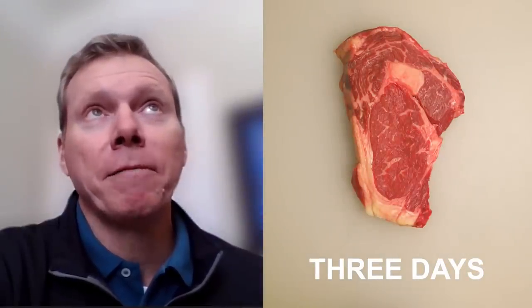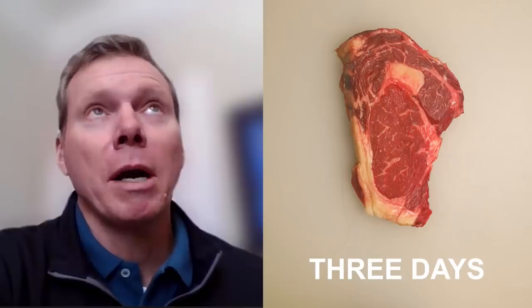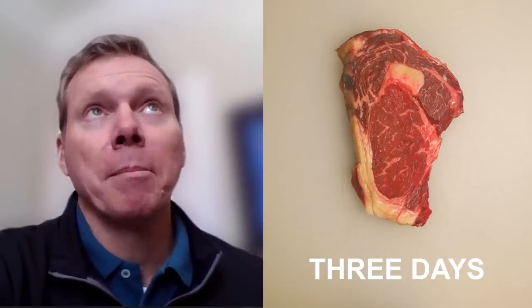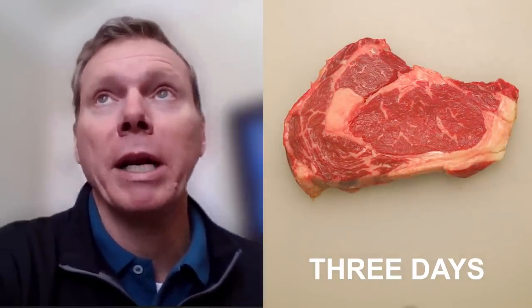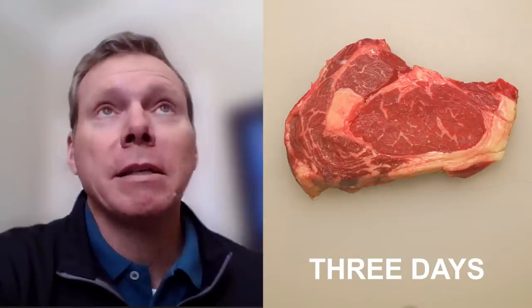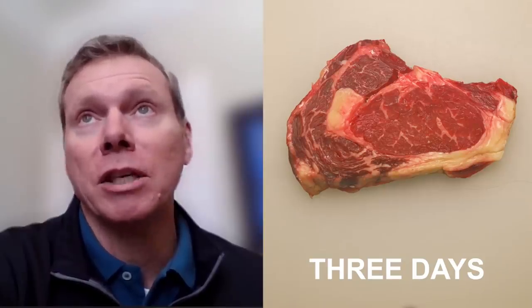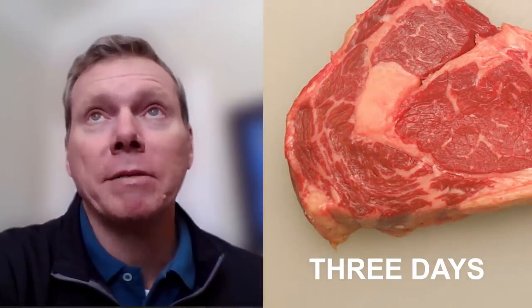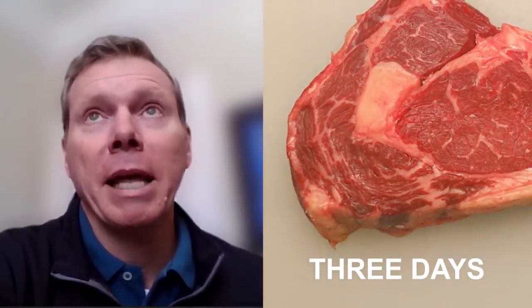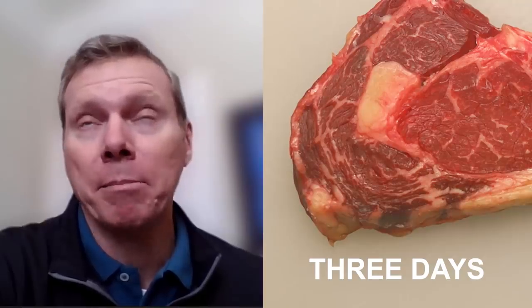Let's start with deoxymyoglobin — that's the native form of the pigment when it's inside your body. When that myoglobin is then exposed to oxygen in the air, which is roughly 20.9 percent of our atmosphere, it turns into that bright red color because of the oxygenation of that pigment. It will stay in that state for a period of time, but over time that pigment will begin to change color and turn into the brown color — the metmyoglobin.